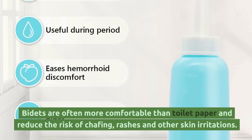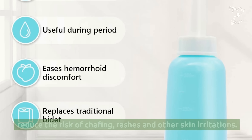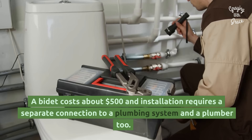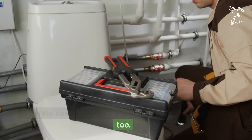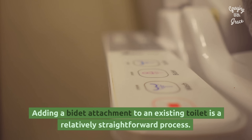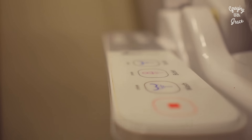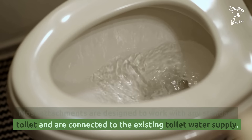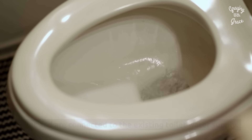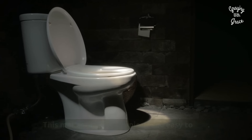Bidets are often more comfortable than toilet paper and reduce the risk of chafing, rashes, and other skin irritations. A bidet costs about $500, and installation requires a separate connection to a plumbing system and a plumber. Adding a bidet attachment to an existing toilet is a relatively straightforward process. Most attachments are designed to work with any standard toilet and are connected to the existing toilet water supply. After minimal installation, most bidet attachments are controlled with a simple push button, making them convenient and easy to use.